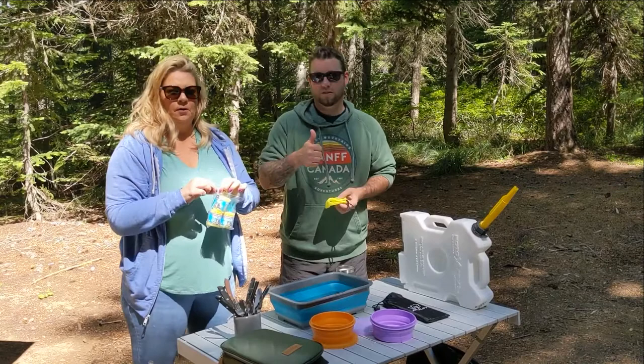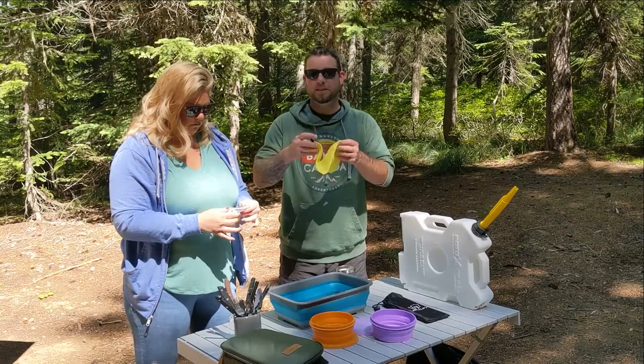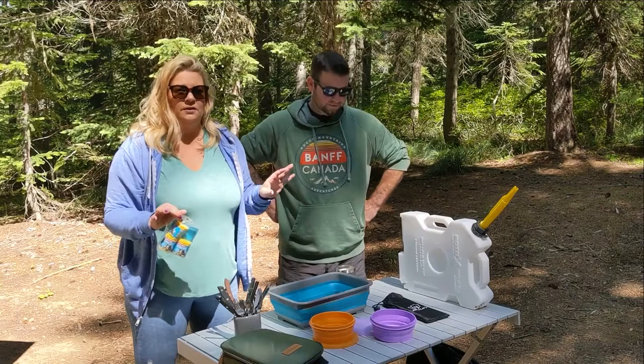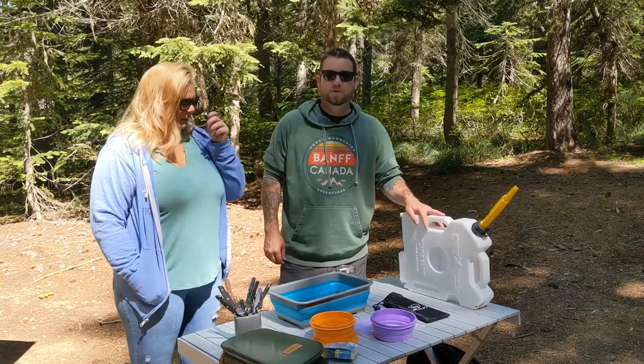We got the idea for the scrubber cloths from Mandy Lee — you guys probably all know who Mandy Lee is, great channel with lots of great ideas. They're odor-free and dry really quickly — this one was wet literally five minutes ago and it's completely dry. It's an Amazon purchase — a four-pack, really great for washing dishes. We'll try to find the links and put them all down below if anybody's interested.